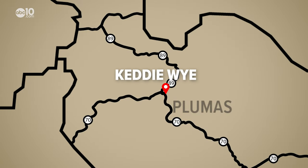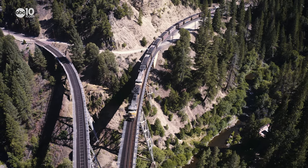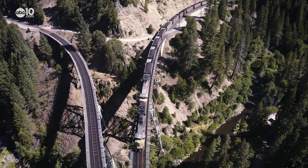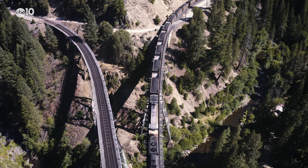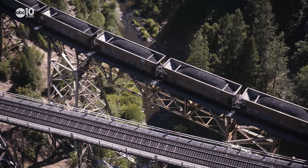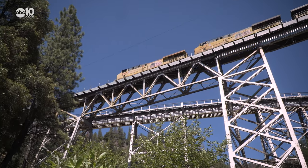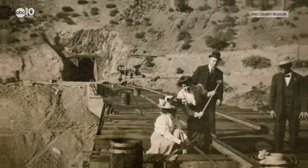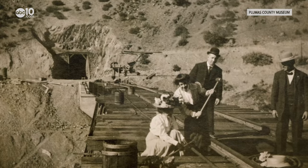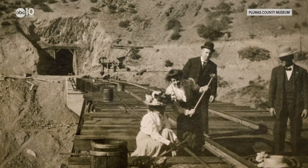This is the most famous railfan location in the world. Northwest of the Williams Loop is the Keddie Y — the only railroad Y in the world with two tracks merging over a canyon and then entering a tunnel. The trestle is located high above Spanish Creek, and below is the Keddie Resort, which has one of the best views of the bridge. In 1909, the golden spike was pounded on this bridge to officially open the Western Pacific.